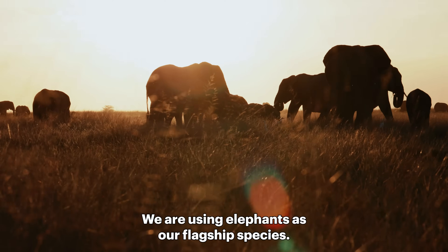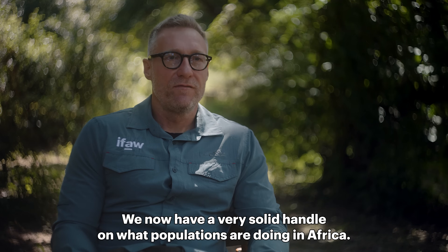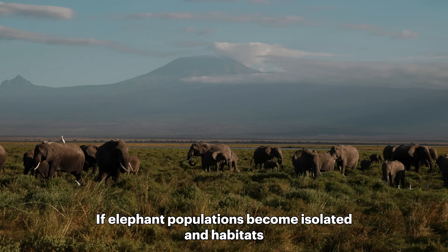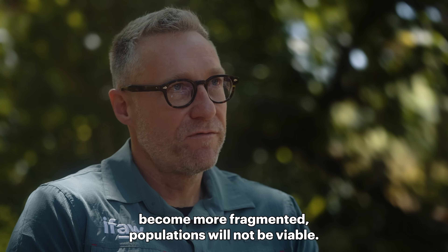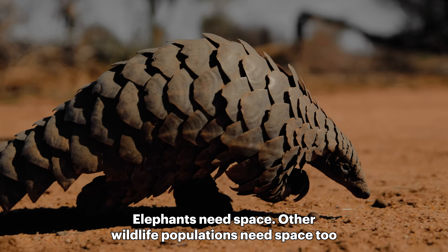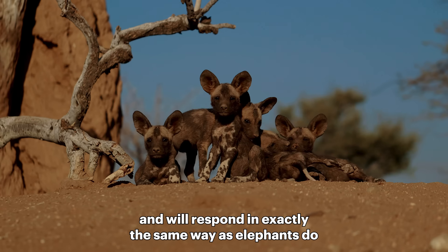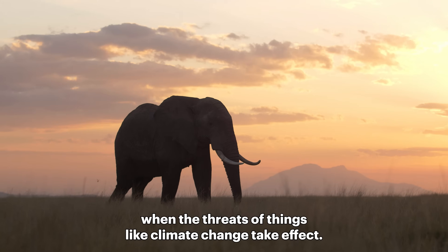We are using elephants as a flagship species. We now have a very solid handle on what populations are doing in Africa. If elephant populations become isolated and habitats become more fragmented, populations will not be viable. Elephants need space. Other wildlife populations need space too and will respond in exactly the same way as elephants do when the threats of things like climate change take effect.